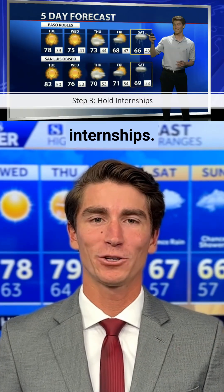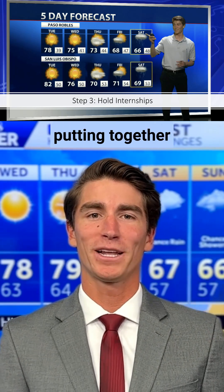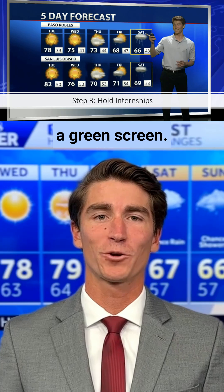Step three is holding internships. This is a great way to get your foot in the door and gain experience putting together a forecast and using a green screen.